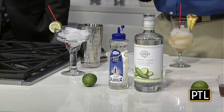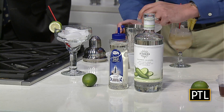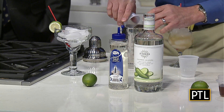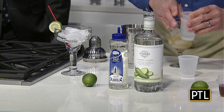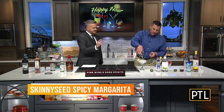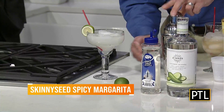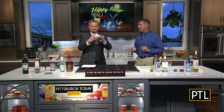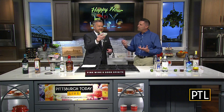Then we're going to use simple syrup and also lime juice — two ounces of tequila, one half ounce of fresh lime juice, and one half ounce of simple syrup — and put that into our cocktail shaker. I've had cucumber and gin before, but cucumber and tequila is something different. What I really love about this is it has the spice from the jalapeño but also the coolness from the cucumber, so it really balances it out.